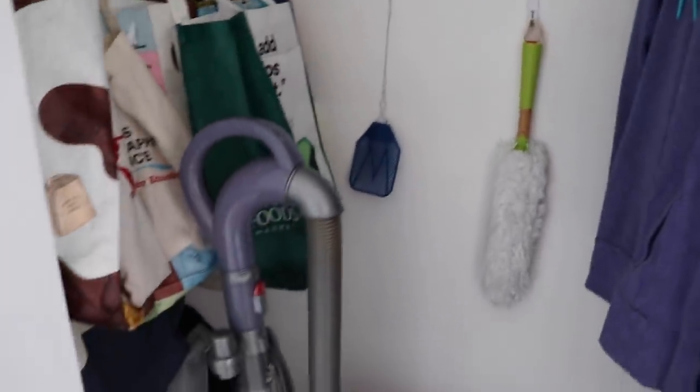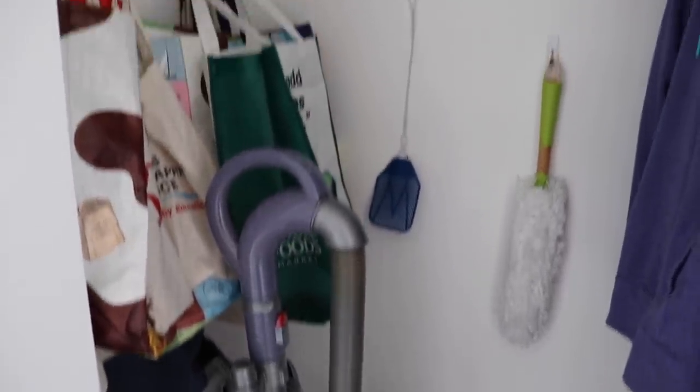Inside the closet, we find it helpful to use wall storage to store some of our cleaning tools, such as this duster, as well as our reusable bags, so they aren't out looking junky. They're tucked away but easily accessible. We just use command hooks — it makes it super simple to set up and easy to maintain. When we have a set spot for these different items, we know exactly where to return them when we're done using them, and that keeps us organized.